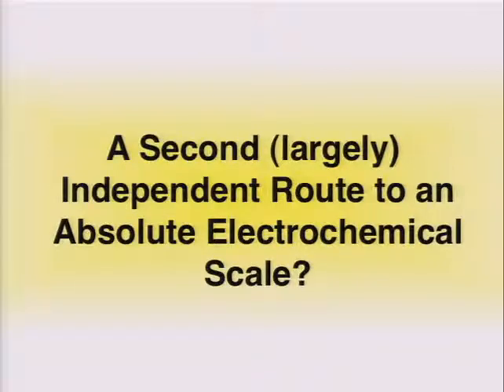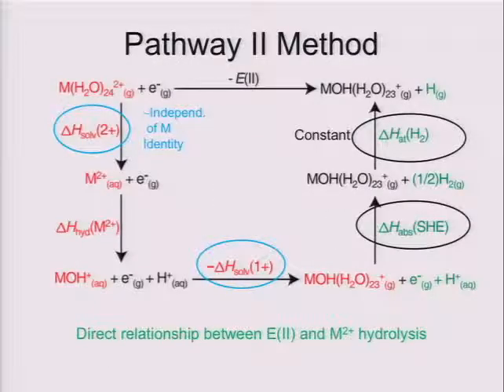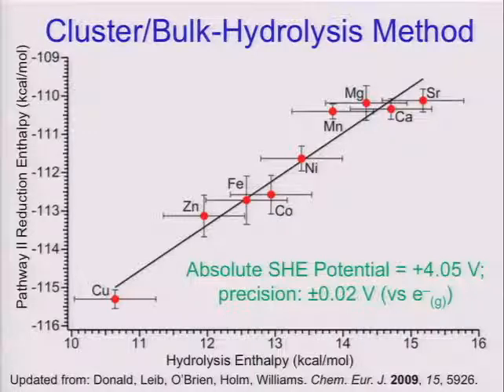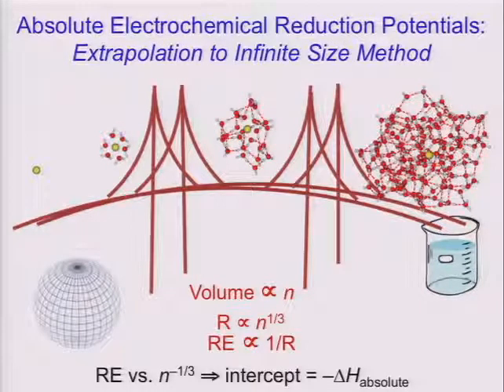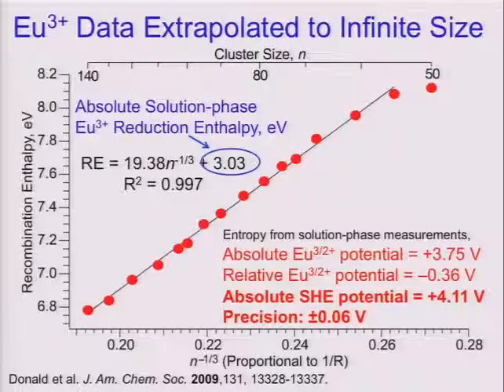There's a second largely independent route to measure this — involving hydrolysis — where one can come up with a nice correlation to solution phase hydrolysis data. The third method is really what we think is the best method, and it's also conceptually the simplest: we know the recombination energy is inversely proportional to the radius of the droplet. So if I grow a droplet in size, I should be able to extrapolate our data to an infinite droplet size. Plotting the recombination energy versus the number of water molecules to the minus one-third, once you get past about 55 water molecules, the data follow a very nice straight line, and extrapolating down to zero allows us to obtain an absolute SHE potential of about 4.1 volts.